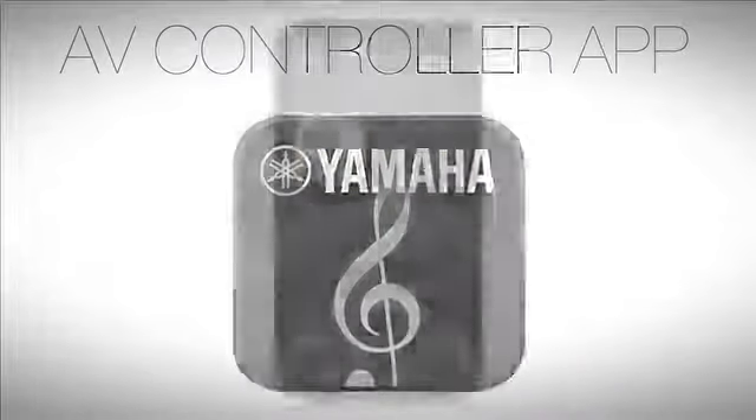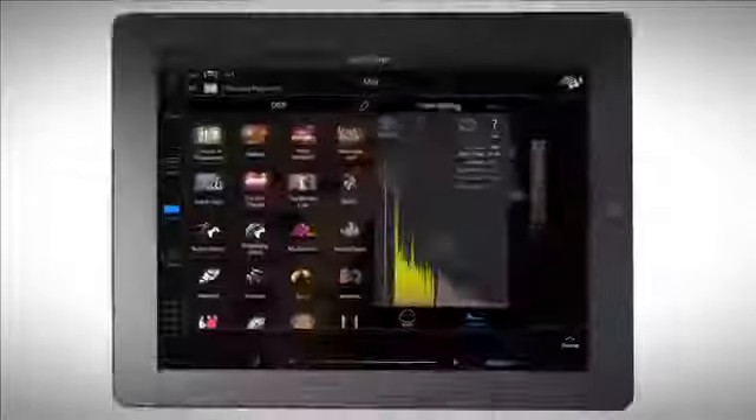Take things farther with effortless control from your smartphone or tablet with the Yamaha AV Controller app. Select music, volume, DSP modes, options, and much, much more.